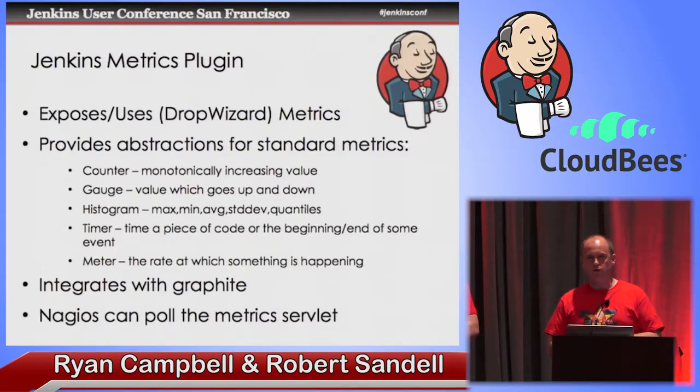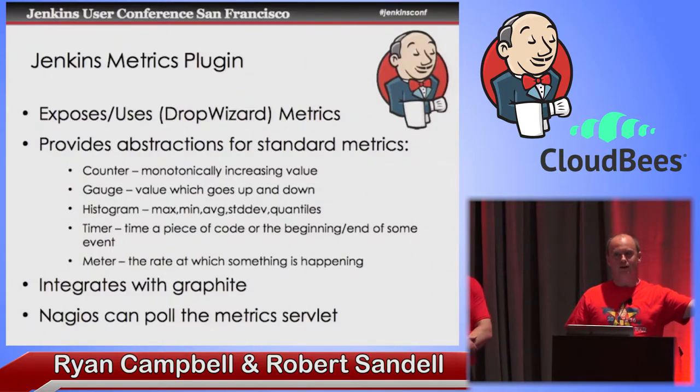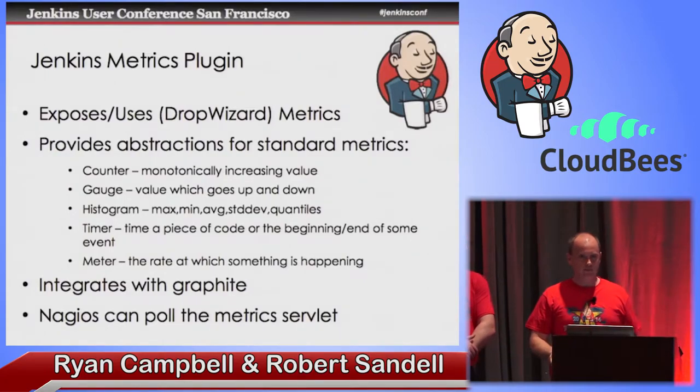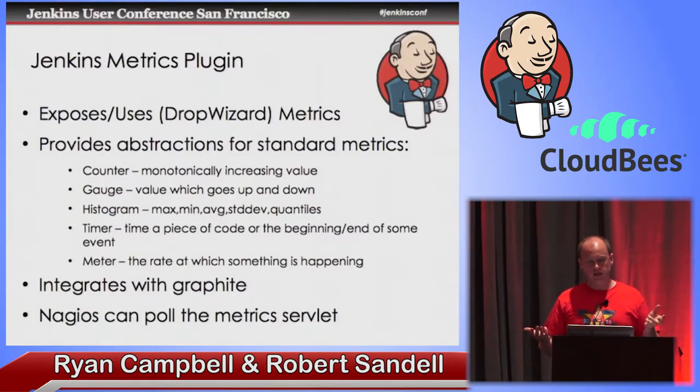There's another plugin in open source Jenkins called the metrics plugin. I want to give a shout out to Stephen Connelly for putting this together. What it does is it takes a great core library called the Drop Wizard metrics library. Coda Hale — you should Google this guy — has a great YouTube talk about metrics and about basically measuring everything. We don't know what data we're going to need until we're in production, so he's a real big advocate of measuring everything, and he built this great library to make it really easy.